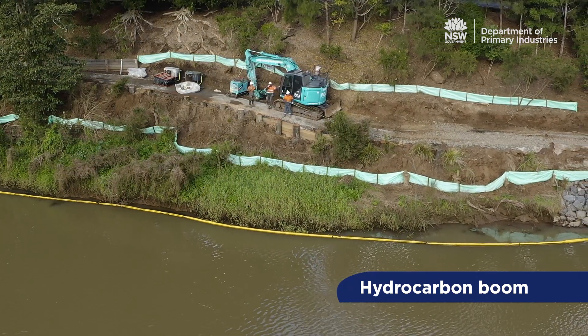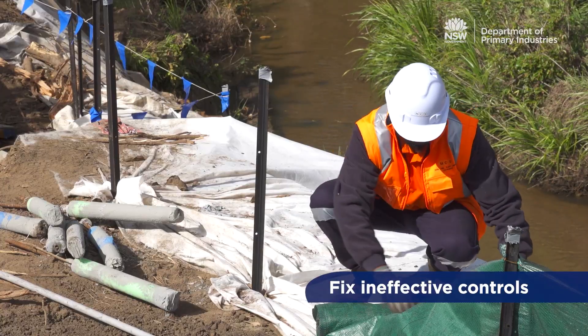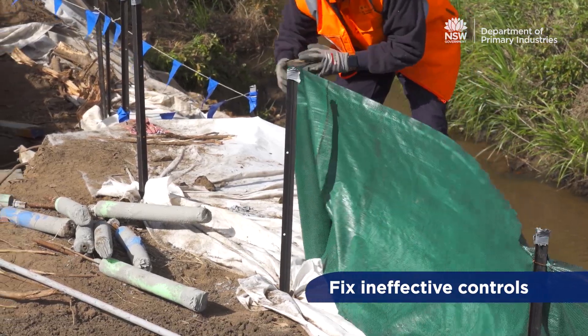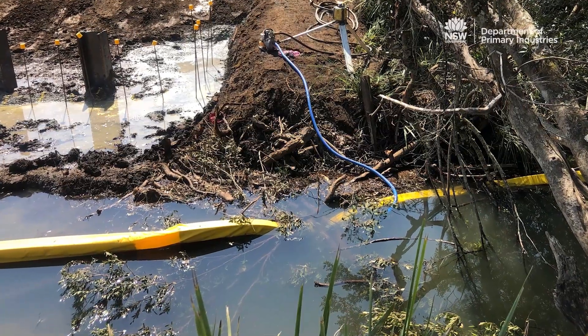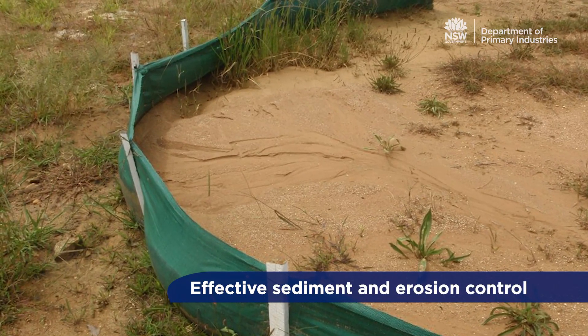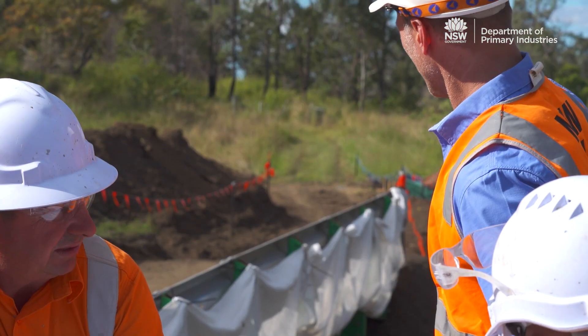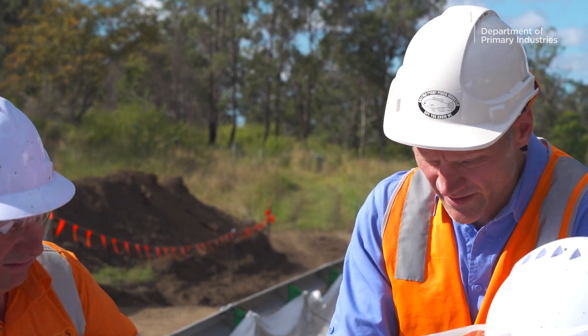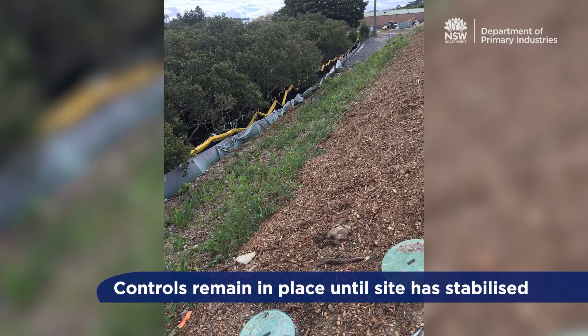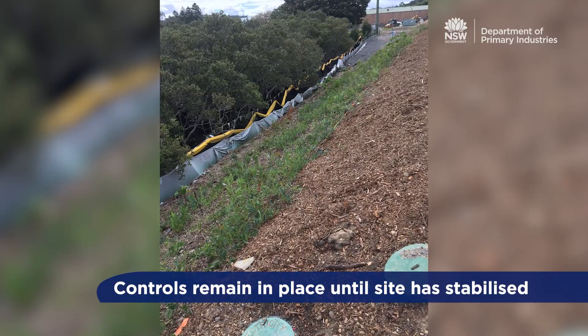Controls must be regularly checked and maintained. This involves replacing or fixing ineffective controls such as torn sediment fencing and re-floating snagged hydrocarbon booms, removing trapped sediments so controls are ready for the next rain event, relocating or adding new controls, and ensuring controls are removed once the site is stabilised — noting that this may be some time after the completion of construction works.